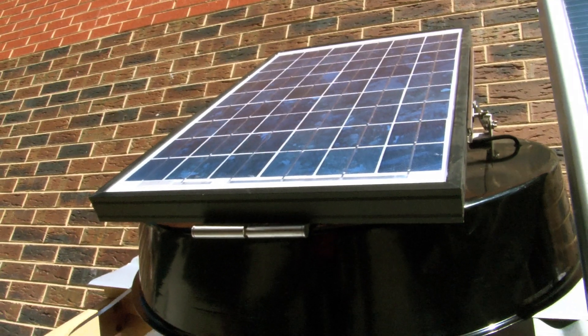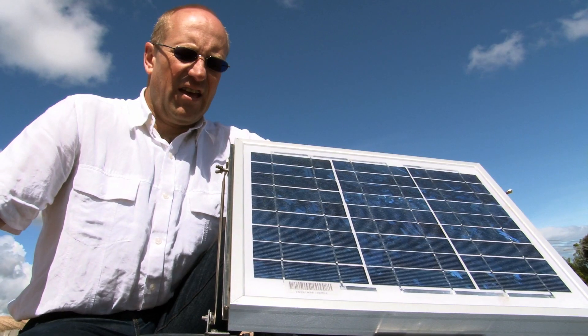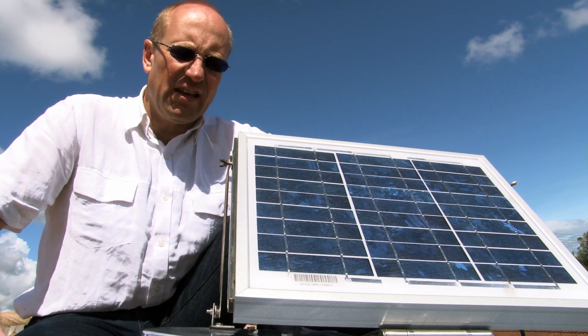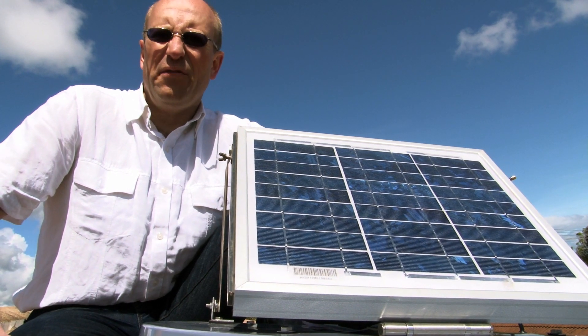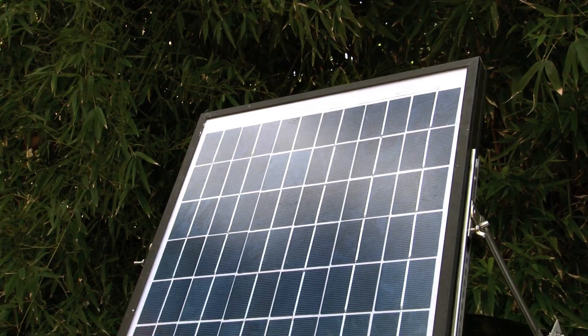We are passionate about energy savings and therefore proud to introduce the new SolarWees — a powerful solar powered extraction and roof ventilation fan which will improve the comfort of your home or work environment and could save you hundreds of dollars every year if you're using air conditioning.